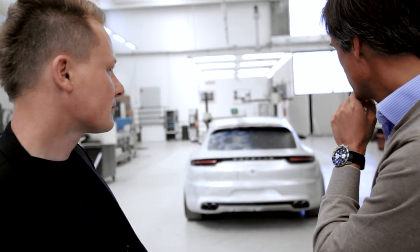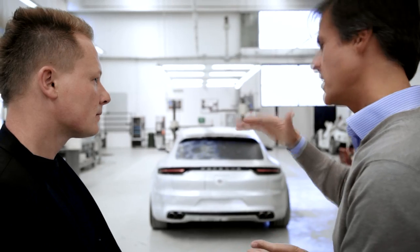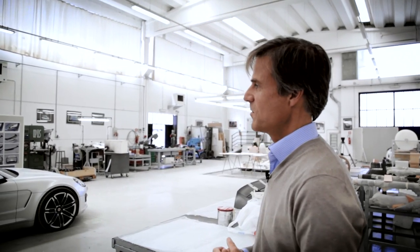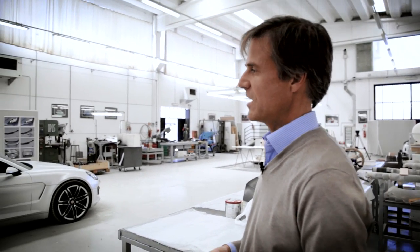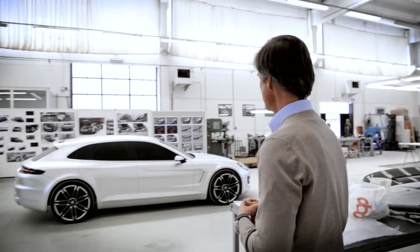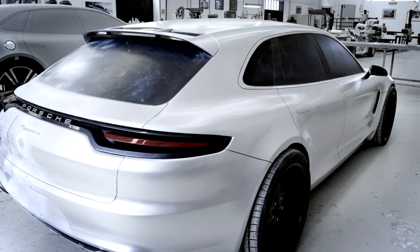A Porsche has the typical Porsche proportions. We build sports cars in every segment, even if we're dealing with something like a station wagon. That's why the height-width ratio is very dramatic here again, like with the Panamera production vehicle today. And so, naturally, we find the really typical Porsche features in this car.